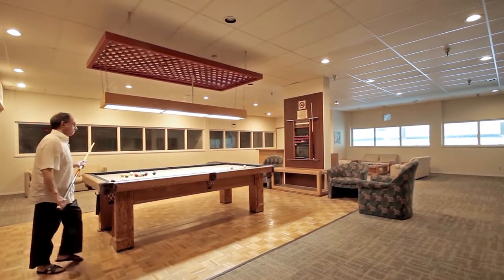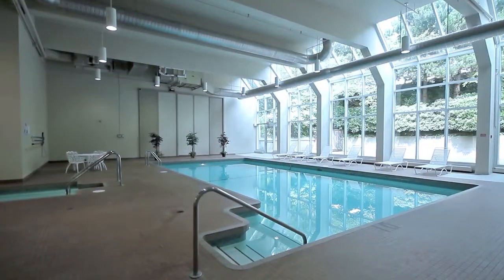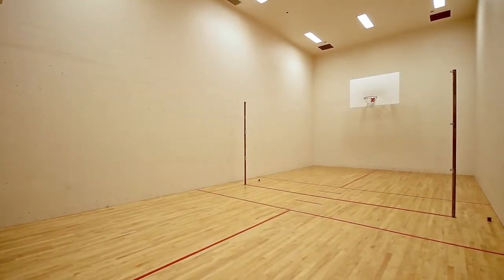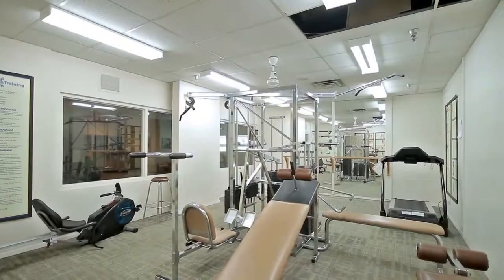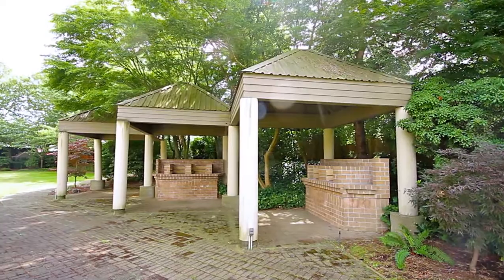Living here will give you access to the impressive array of amenities available to residents, including an indoor pool and hot tub, indoor courts for squash, basketball or badminton, a fully equipped fitness room, a games room, as well as outdoor barbecues and a putting green.